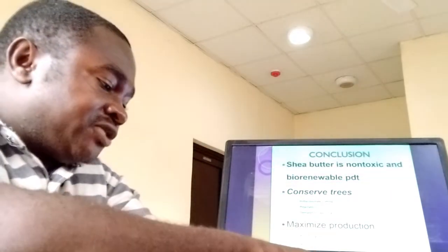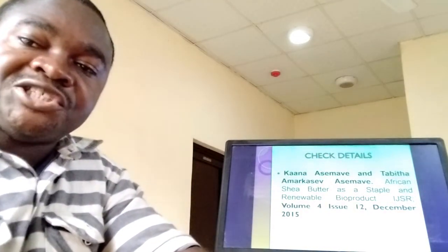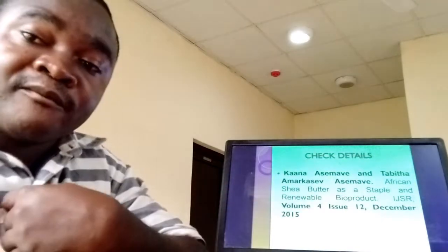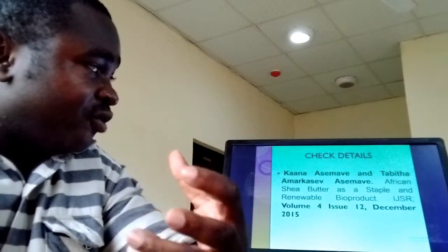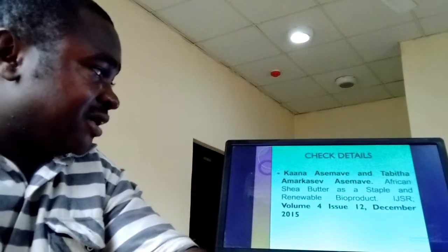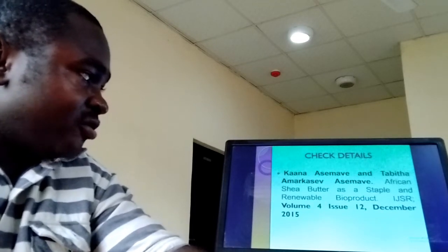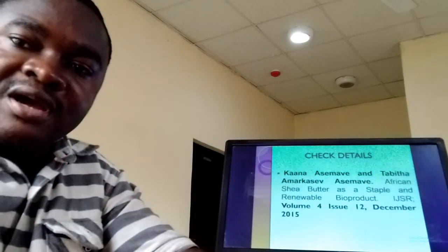On behalf of Tabitha A. Asimave, I really wish to appreciate the International Journal of Science and Research for the opportunity we have to share this work orally. For those looking for the details of this particular presentation, please refer to the paper we have published titled African Shea Butter as a Stable and Renewable Product, published with the International Journal of Science and Research in the year 2015. Thank you and have a nice time.